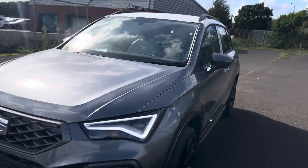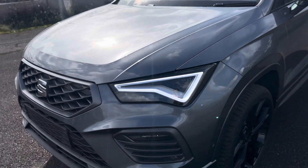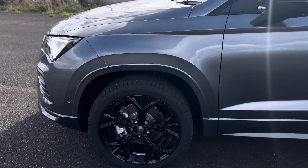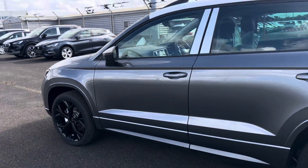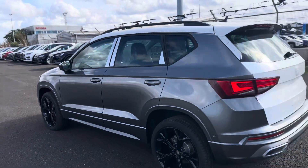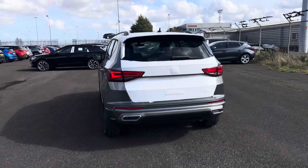I'll show you around a few features of the vehicle. As you can see it has the LED daytime running lights, 19 inch gloss black alloy wheels, keyless entry into the vehicle, the matte black window surrounds and matte black roof rails.